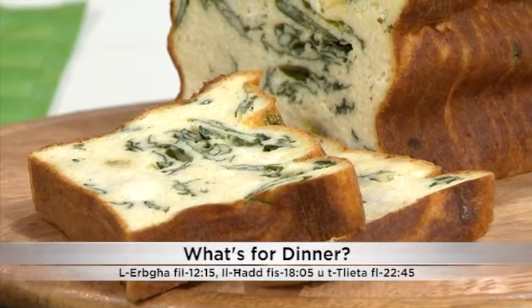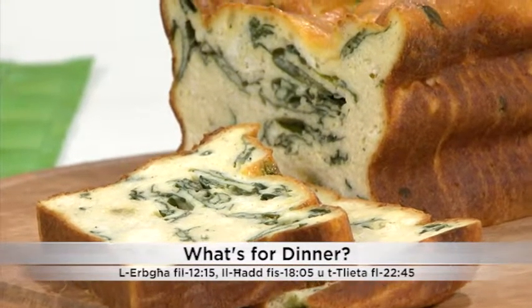We have spinach and ricotta loaf. This is Klet Ricetti, Taibin Bnini. The program is What's for Dinner.